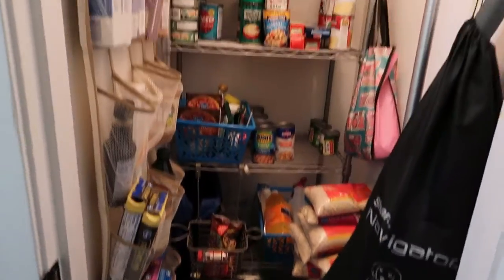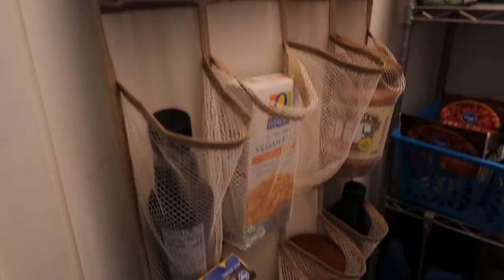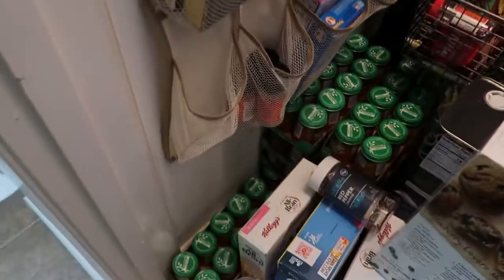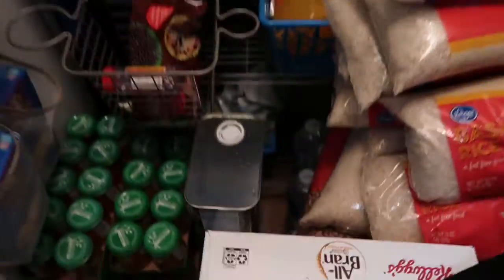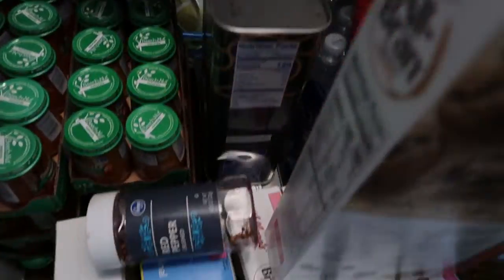Hello and welcome to my very messy food closet. Over the last month or so, I've been stocking up on clearance items and this is where it all kind of got thrown. So I employed my husband to organize this hot mess. This is the before.